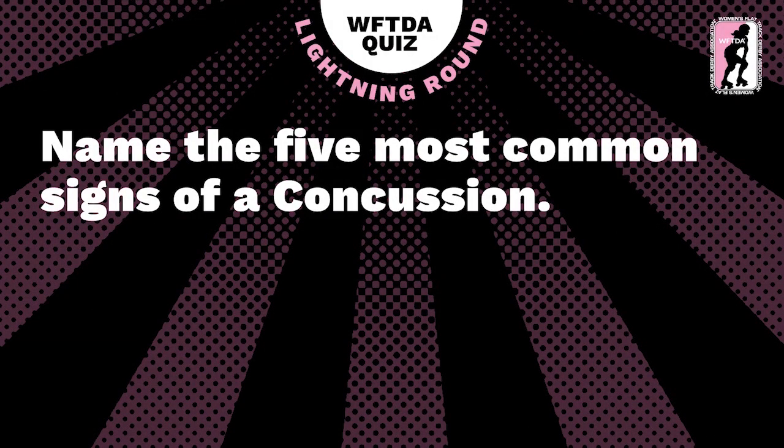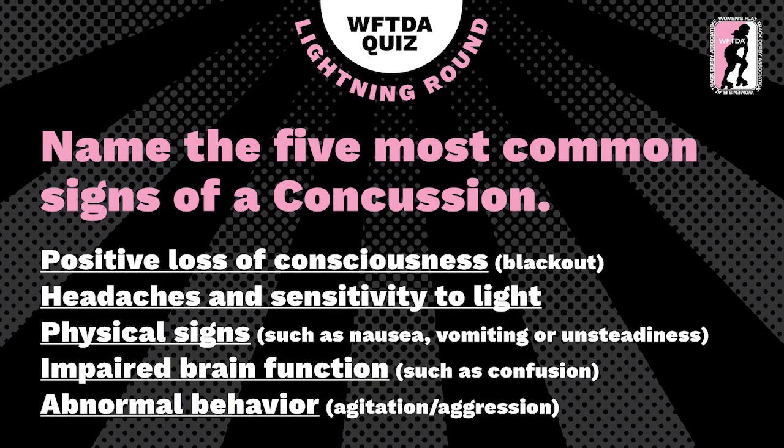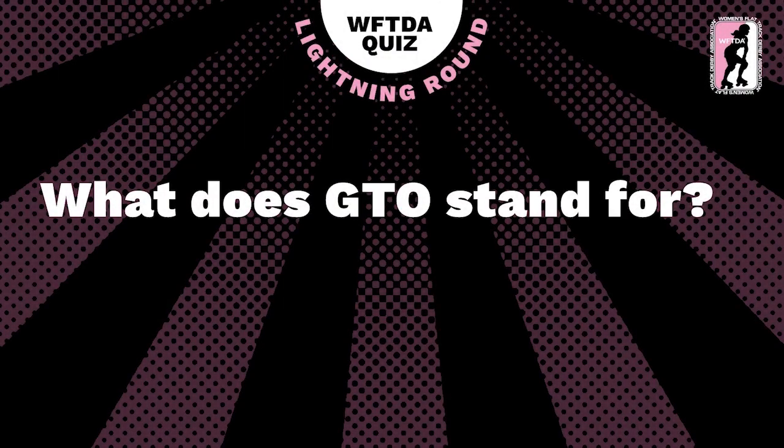Lightning round — name the five most common signs of a concussion. This is a cracking question because WFTDA has done so much on promoting awareness of concussion symptoms. If you don't get this right, you need to go to wftda.com/concussions. The answer: positive loss of consciousness or blackout, headaches and sensitivity, slight physical signs such as nausea, vomiting or unsteadiness, impaired brain functions such as confusion and abnormal behaviour.